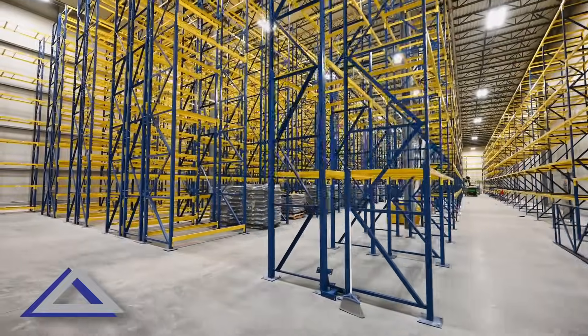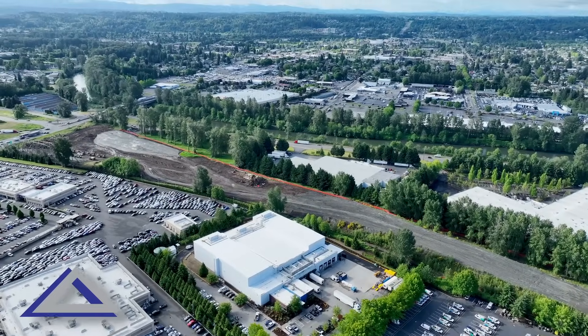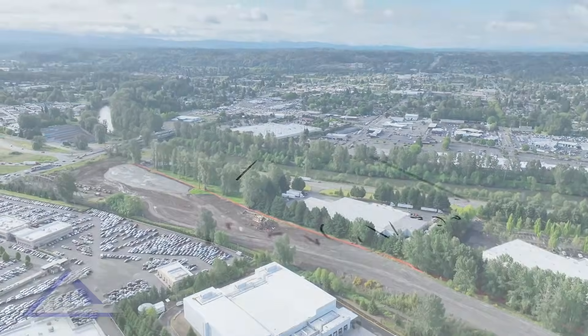AWB Engineers appreciated the opportunity to work with Whiting-Turner and our client Coastal Pacific Food Distributors on this project. We hope to assist them with future growth.